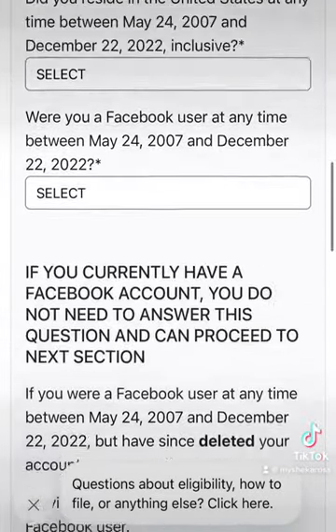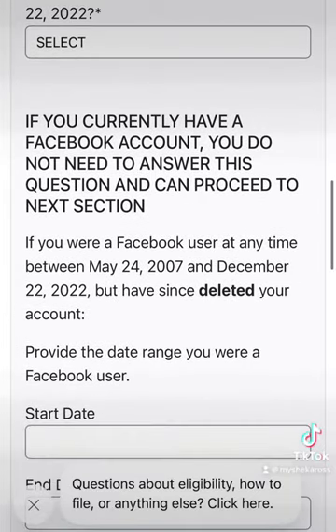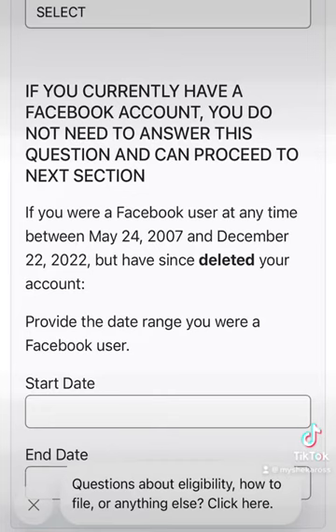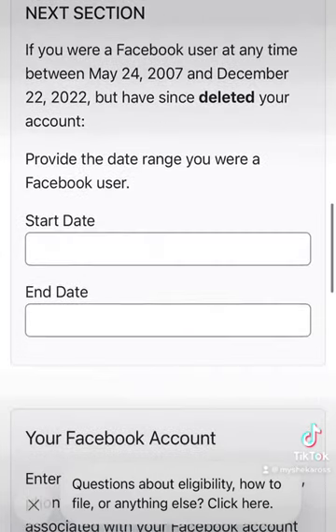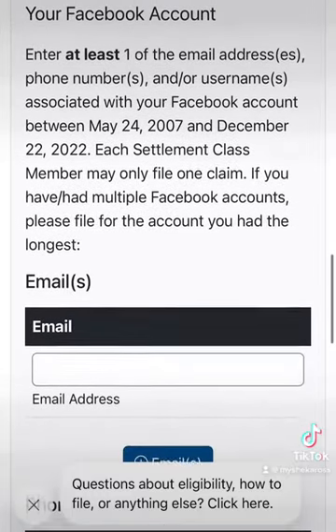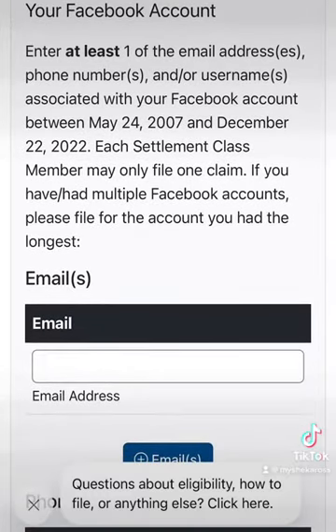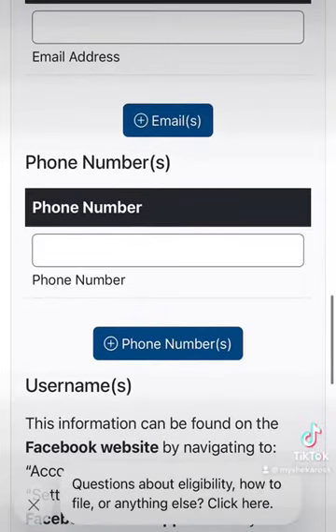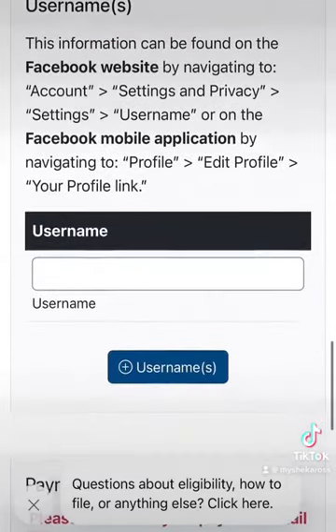You're going to fill all of that information in, and be sure to read through it, because if you have an existing account, you don't have to fill anything out. But you have to read all through it to make sure you're filling it out correctly. Fill it out correctly, and be sure to read the information for yourself so that you don't miss anything.